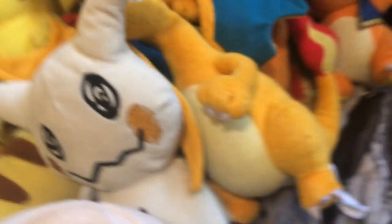We have Ralts, Litwick, Haunter — Haunter goes over here because I got another big one. I got Blastoise, Cyndaquil, Meowth — I know I have another Meowth somewhere — Cubchoo, Mudkip.